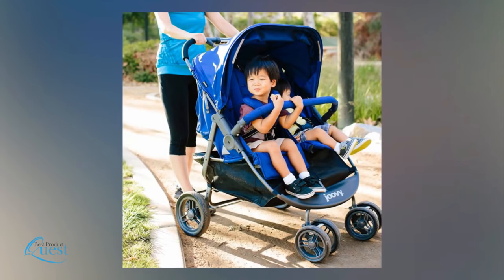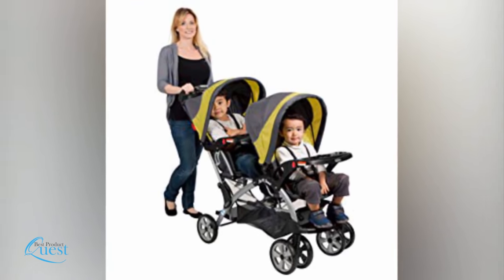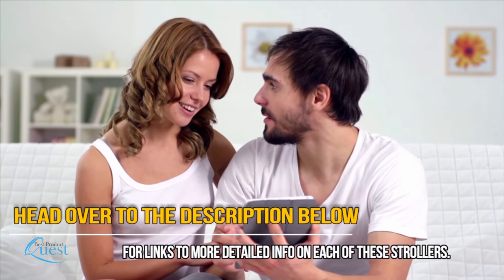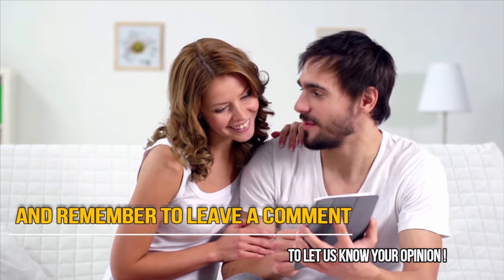No matter what your family situation, you can't go wrong with one of these great double strollers — from twins to newborns to toddlers and school-aged kids, everyone will ride in style. Head over to the description below for links to more detailed info on each of these strollers, and remember to leave a comment to let us know your opinion.